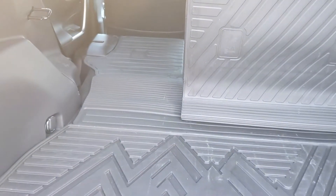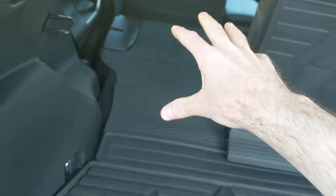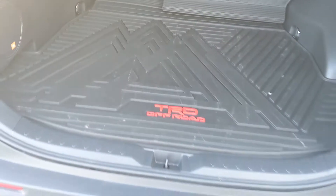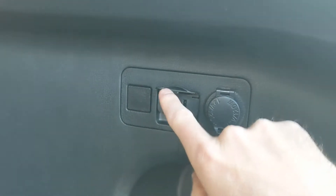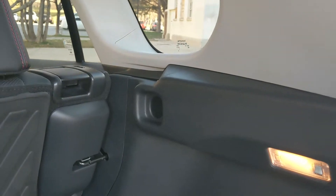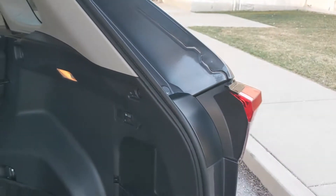skis, snowboard, whatever — the seat backs are covered. Whether you put stuff on the floor or all the way on the rear seat back, you've got a rubber floor mat to cover the carpeting. Another cool feature is the 120-volt, 100-watt power outlet back here, and there's also a traditional 12-volt outlet as well. This one doesn't have a cargo cover, but there are provisions for one in the cargo area.